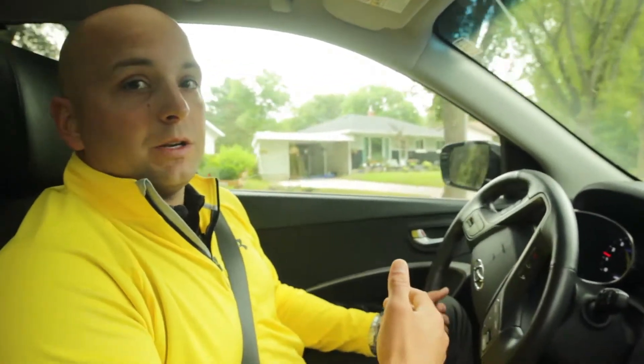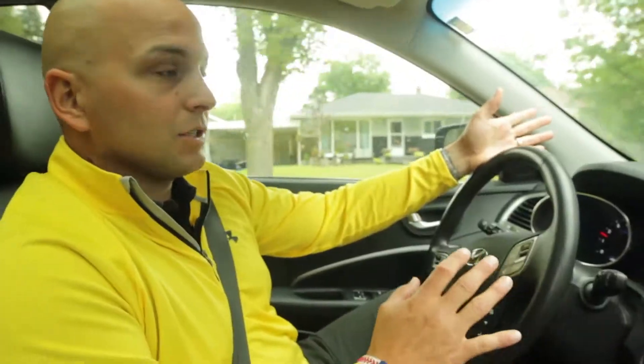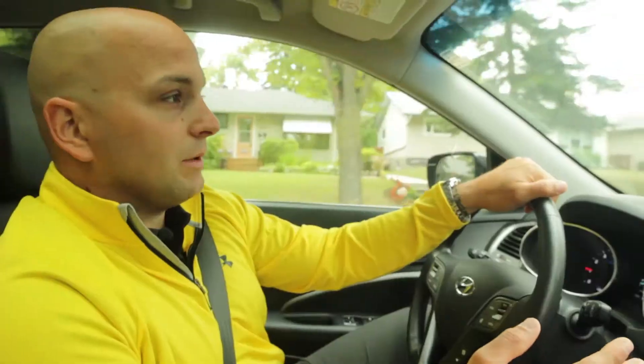We're right in between Rosser Avenue and Victoria Avenue, so you have great access to shopping and to work. You can get out of Brandon very quickly going on Victoria West — you're heading out onto the number one highway within minutes. You have good access to everything.